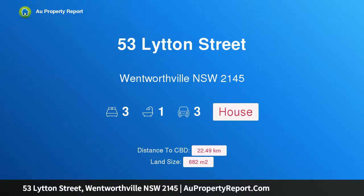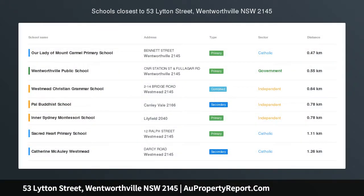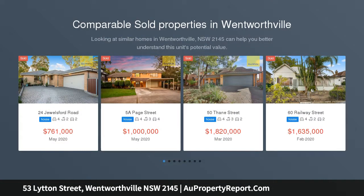Hi, I am glad to introduce property 53 Lytton Street, Wentworthville NSW 2145. DA and CC approved for two separate homes. Open to view Saturday June 6, 2020, 11:00–11:30am.